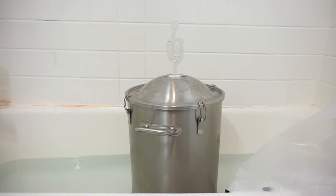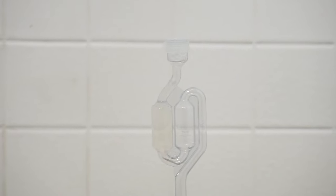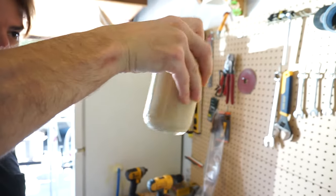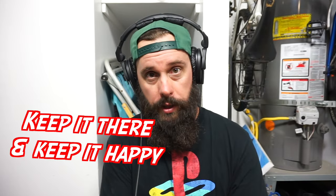I think yeast and temperature control is the most important factor in beer, and obviously don't let oxygen in after fermentation. You buy hops from your local hop store — hops should be good to go. You buy grain, mill grain — should be good to go. But temp control and yeast nutrient is the name of the game.